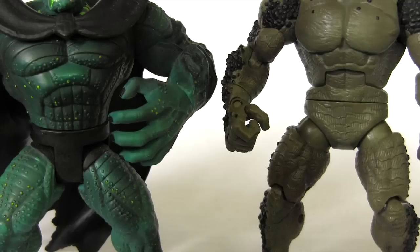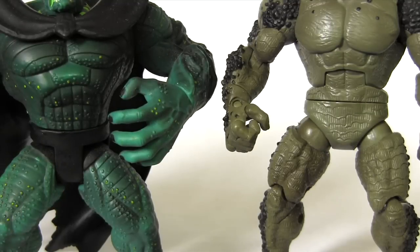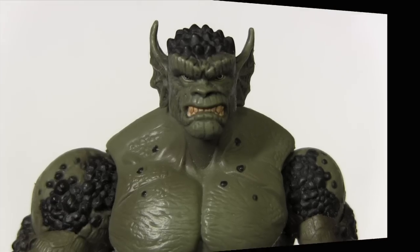Plus he's naked! Abomination usually wears trunks as with the first figure, but not this one, revealing he has no genitals. The character revelation of him having no joystick might just explain why he's so darn angry all the time.